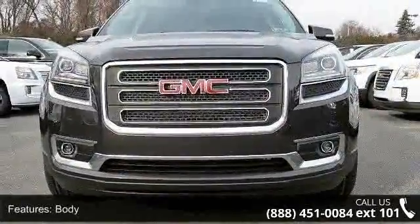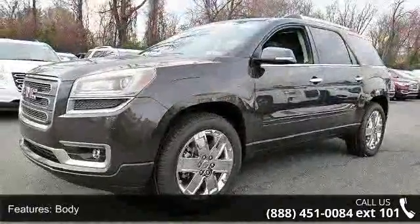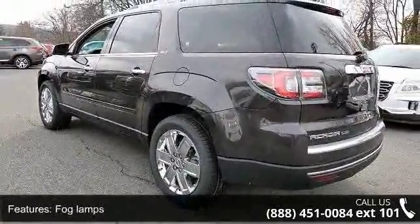This vehicle's top features include body, power rear liftgate, fog lamps, front halogen projector beam, glass, headlamp control automatic on and off, headlamps, and HID projector low beam.